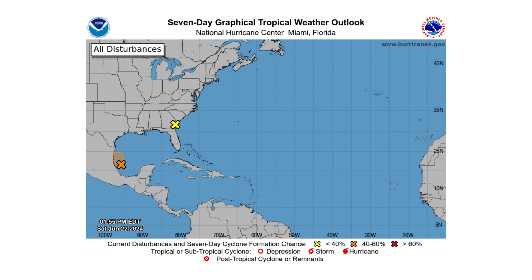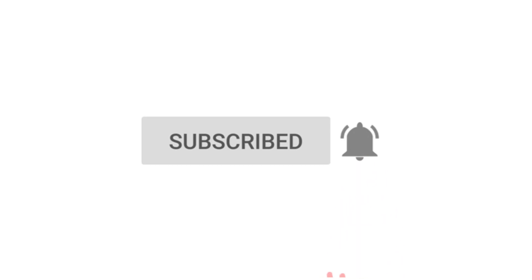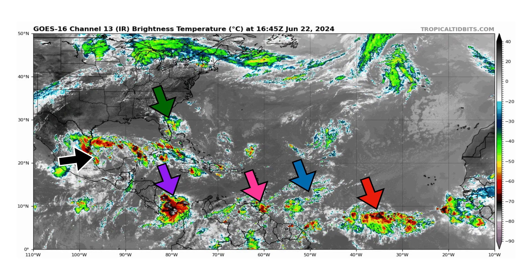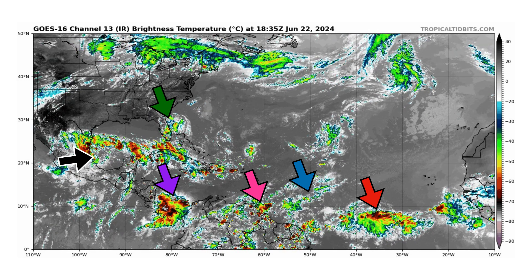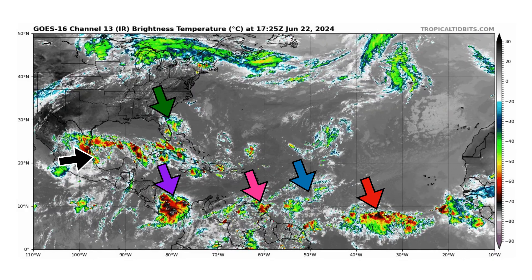If you like detailed weather breakdowns, hit the subscribe button and notification bell to get all of my upcoming videos. I want to give a shout out to everybody who voted on my bowling team's theme week video and helped us win theme week — thank you very much. Let's get into the video.